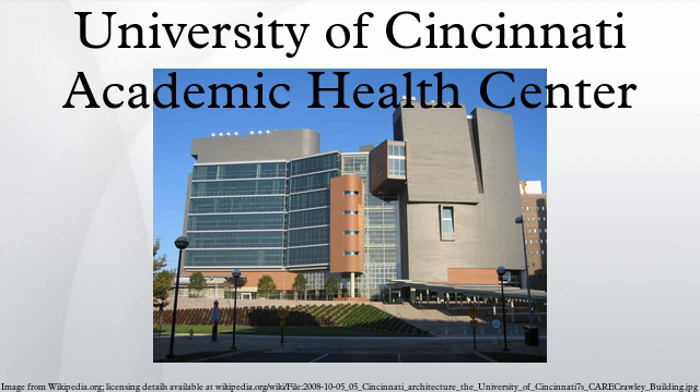Partners and affiliates include The Christ Hospital, Cincinnati Children's Hospital Medical Center, Department of Veteran Affairs Medical Center, Good Samaritan Hospital, The Jewish Hospital, Mayfield Clinic, Shriners Hospitals for Children, and Greeny Euro Cincinnati.